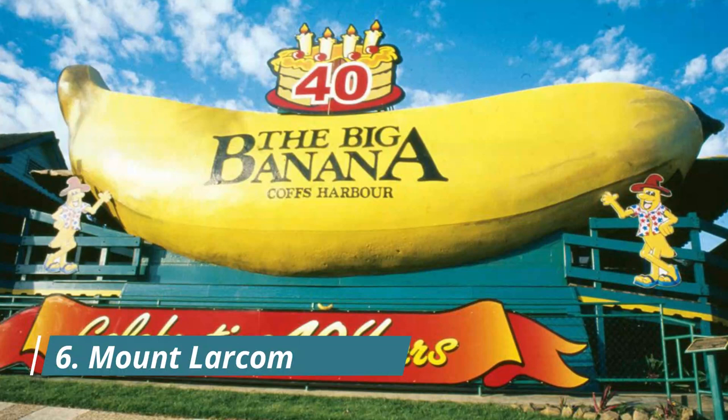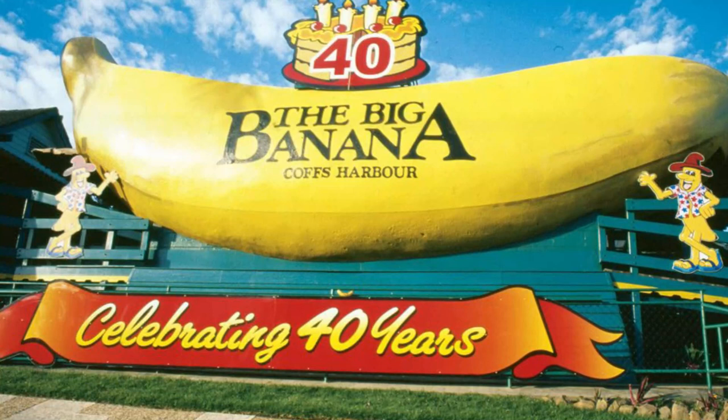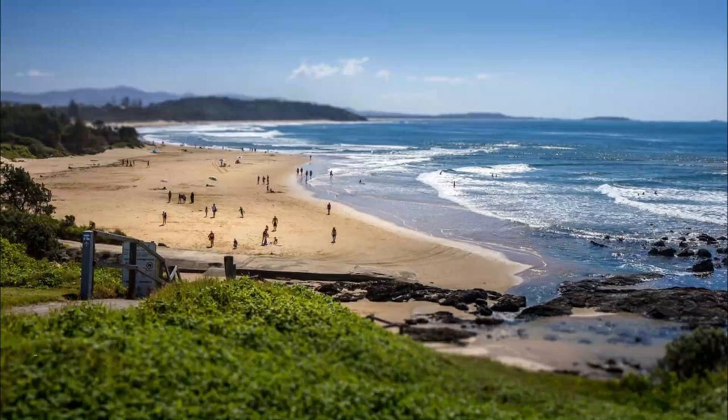Number 6: Mount Larcom. Looking west of Gladstone, the dominating feature on the horizon is the 632-meter Mount Larcom, which was first noted by cartographer and navigator Matthew Flinders during his circumnavigation of Australia in 1802-1803. He named this volcanic mountain after a navy captain under whom he had served, but Mount Larcom is often called the Lion Mountain.